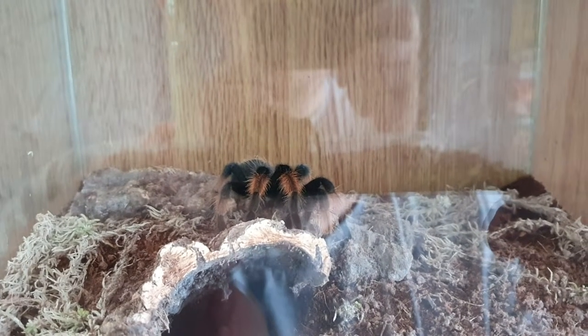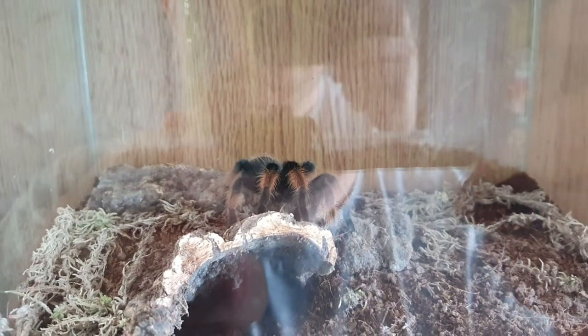Hi everyone, this is just a quick tour of my tarantula collection.